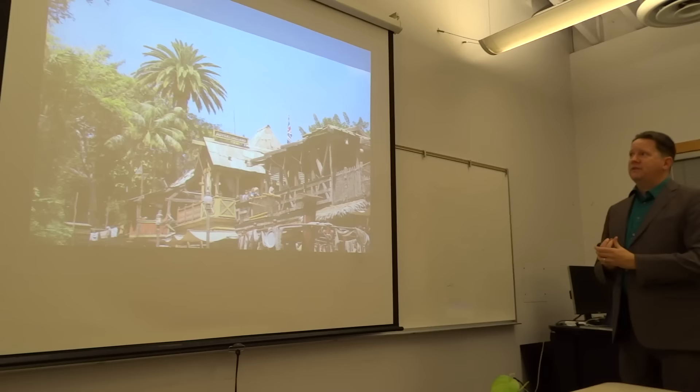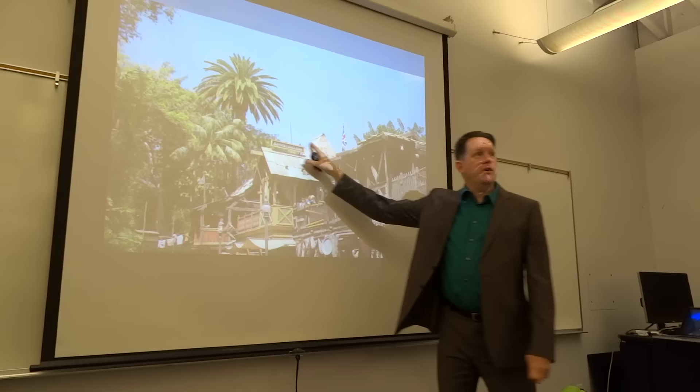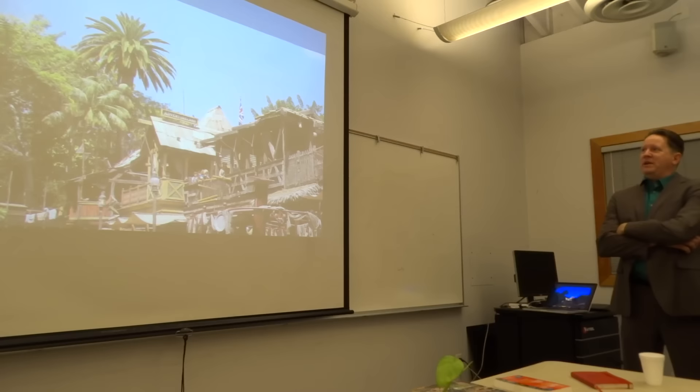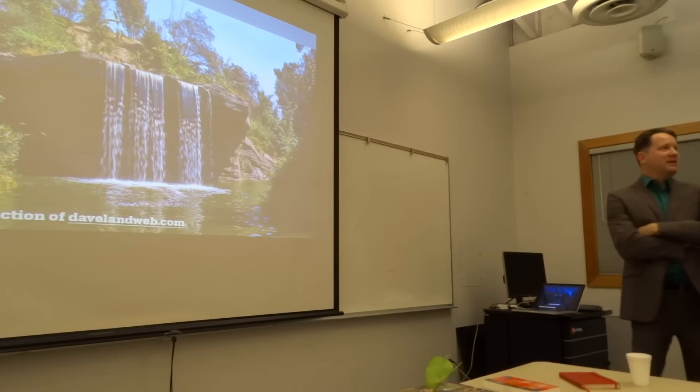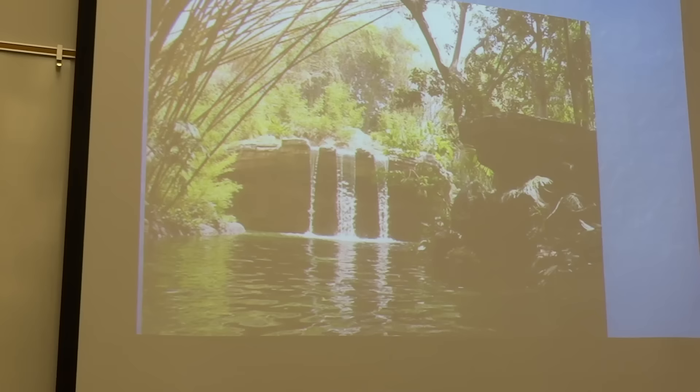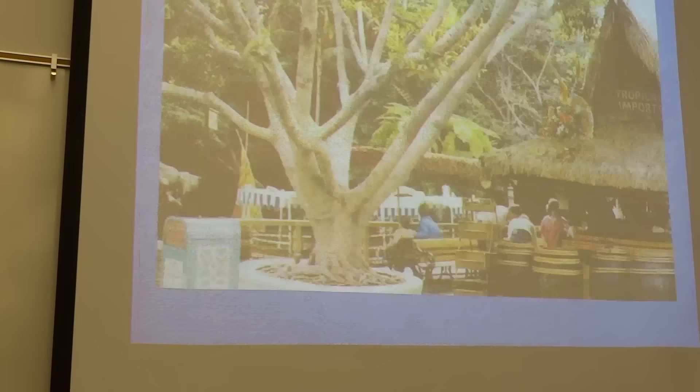It's also the only place at Disneyland that doesn't have an American flag flying over it — besides the tree house, but those Swiss people being all neutral. Here's Schweitzer Falls coming directly at it — this was in 1956, the year after opening, and you can still see a lot of sky. This is in 2005, a little farther back, and it's still grown over significantly.